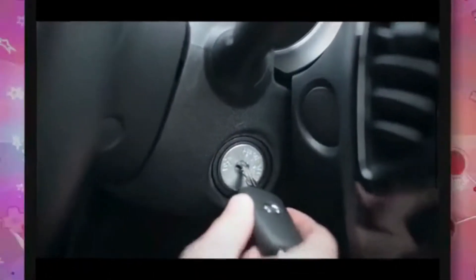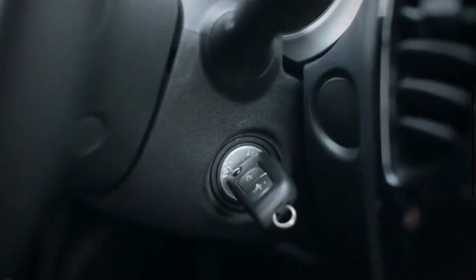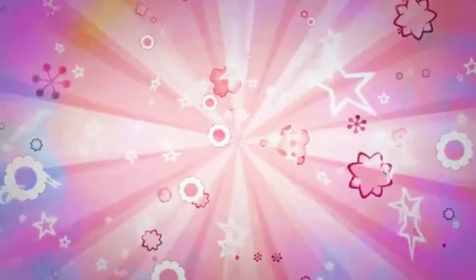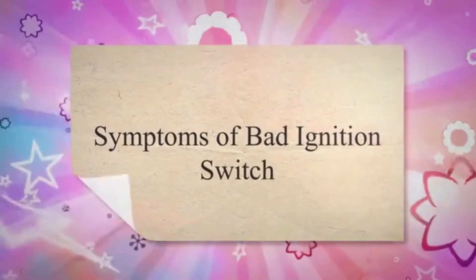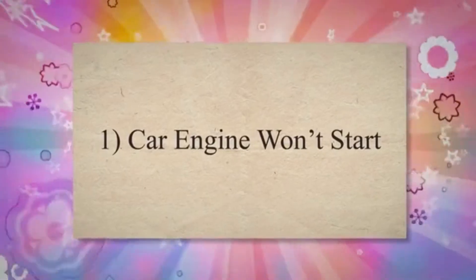The ignition switch of the car is typically located on the back of the ignition lock cylinder where you insert the key. Symptoms of a bad ignition switch. Number 1: Car engine won't start.